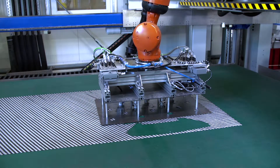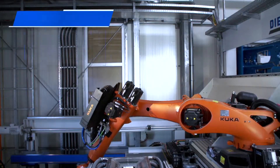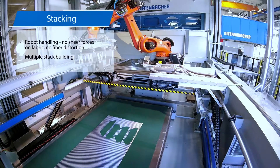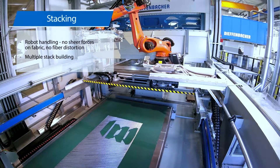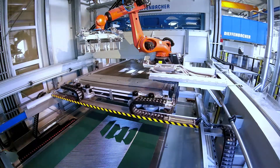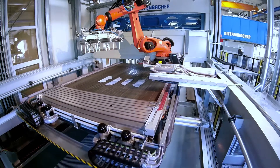Due to robot handling, there are no shear forces on the fabric and fiber distortions can be avoided. The Diefenbacher smart gripping technology is equipped with an integrated control to check the lift-up of the stacks. Process data acquisition and a vacuum gripper with part-specific design make the process highly reliable.